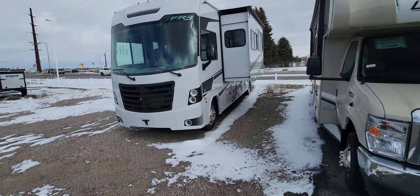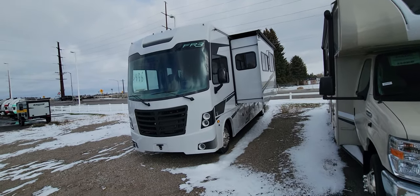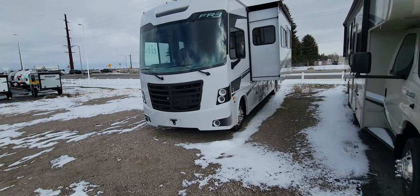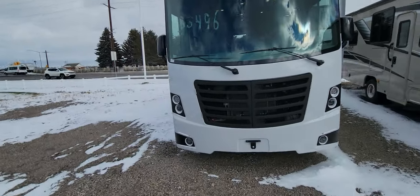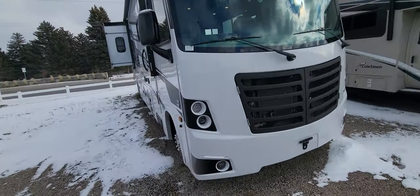Hey Rick and Maria, this is Mike up at Smith RV. I'll do a quick walk around on an FR3. This is a 2023.